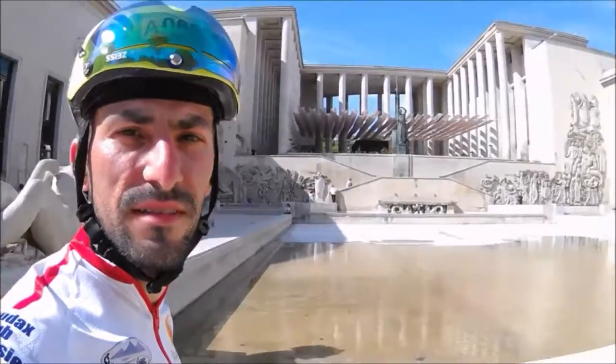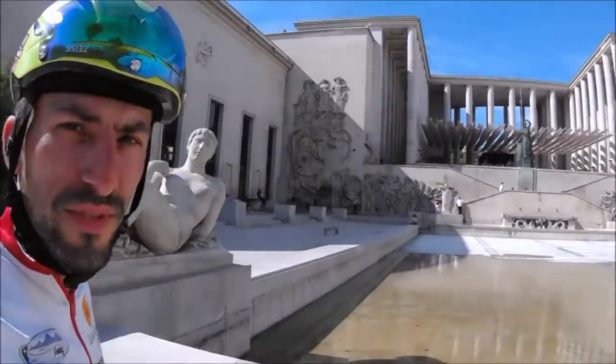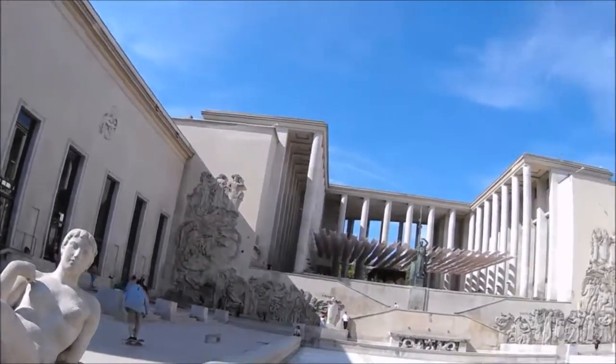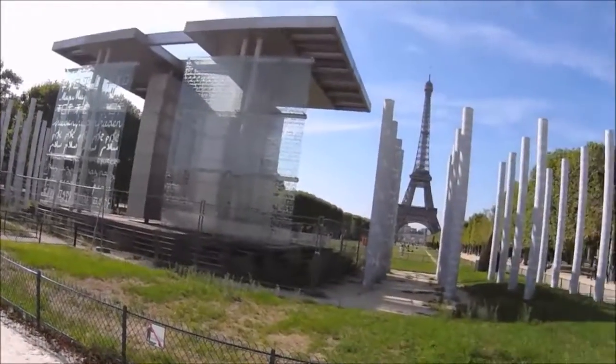Palace of Modern Art, Paris. People are skating here. Contemporary art museum — very neat. It's close to the Eiffel Tower and these beautiful gardens.